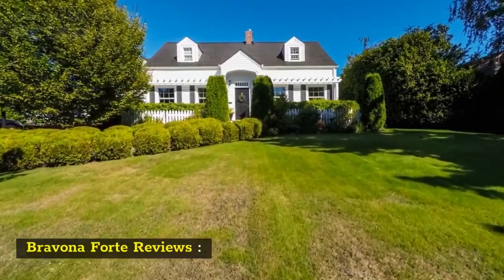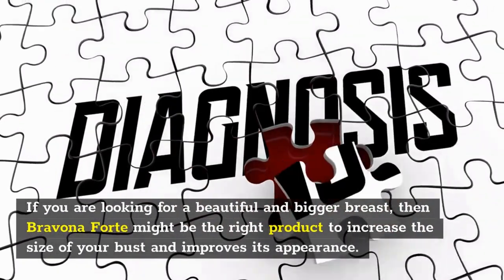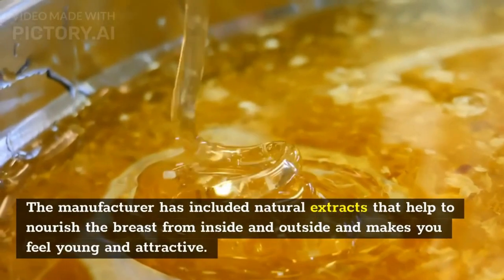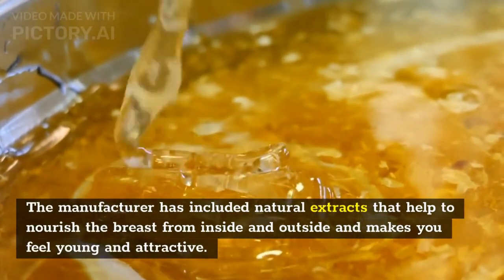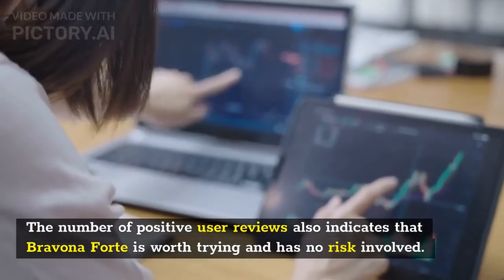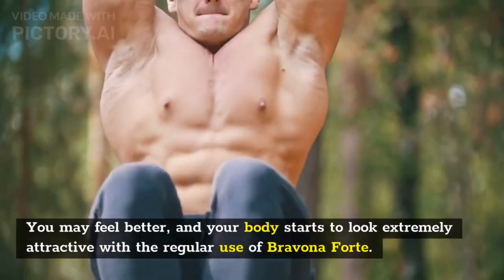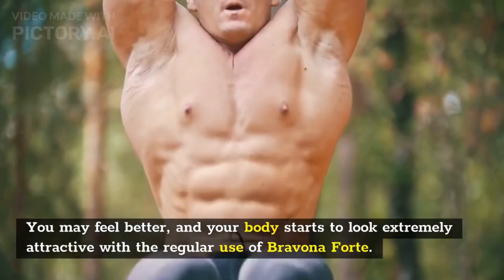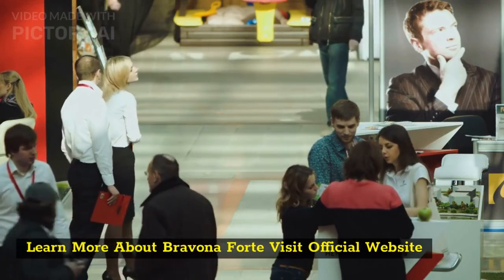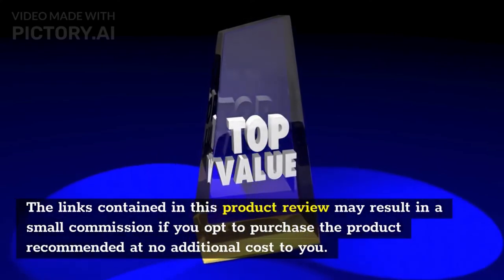Conclusion: If you are looking for a beautiful and bigger bust, Bravina Forte might be the right product. The manufacturer has included natural extracts that help nourish the breast from inside and outside, making you feel young and attractive. The number of positive user reviews indicates that Bravina Forte is worth trying and has no risk involved. With regular use, your body may start to look extremely attractive.